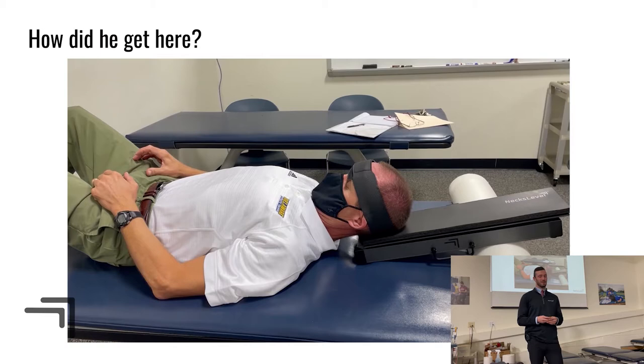What neck injuries have you guys seen in the athletic training room so far? Cervical radiculopathy — good. Thoracic outlet syndrome — we'll talk about both of those today. And thoracic outlet syndrome is probably going to be your most common neck injury you're seeing here.